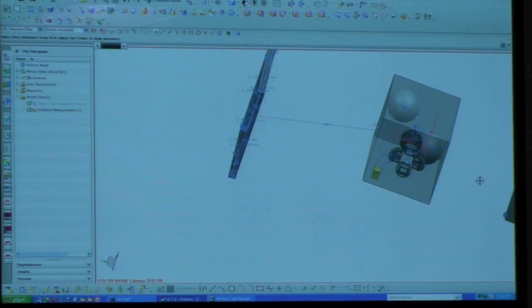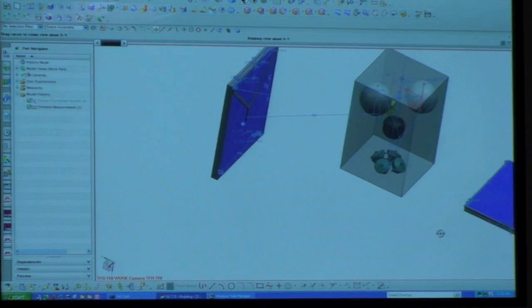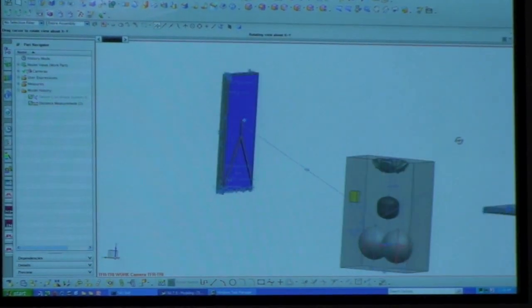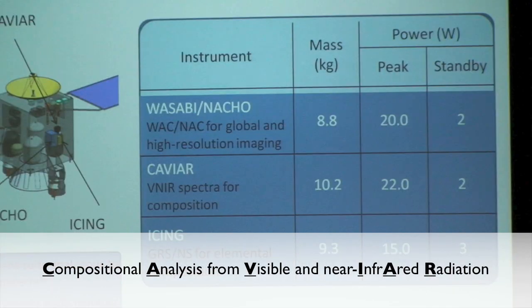Right now we're looking at a list of seven or eight different instruments. We tried to follow this TASTER food theme and decided to name the different instruments with food-related names. So for example, we have GRAINS, the WASABI instrument, TILAPIA. I've been working on CAVIAR, the compositional analysis from visible and near-infrared radiation.